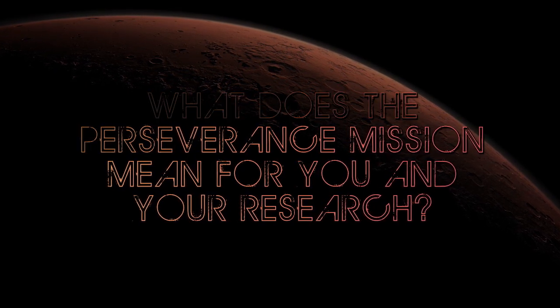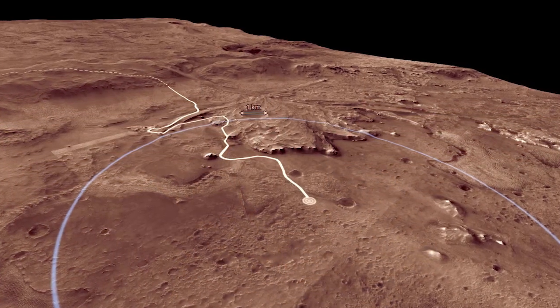The Mars 2020 mission is really important to me in my research because I study paleo lake basins here on Earth, and I study life that can live in the sediments of paleo lake basins and look at what that could mean for life on Mars. And for the 2020 mission, Perseverance is going to a paleo lake basin.